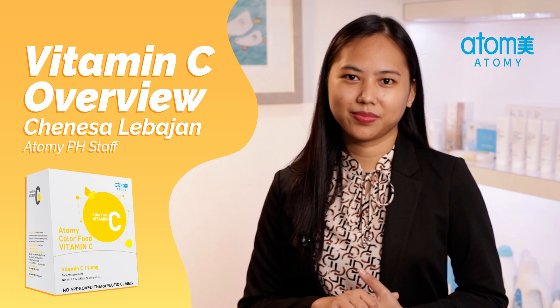Hello, Atomians! I'm Chinesa Milibahan from Atomy Philippines, Product Development Department. Today, we're going to talk about Atomy Color Food Vitamin C.